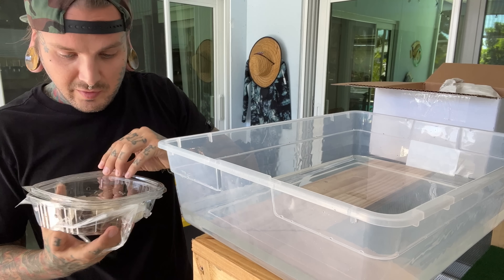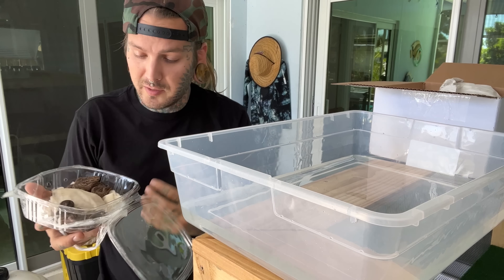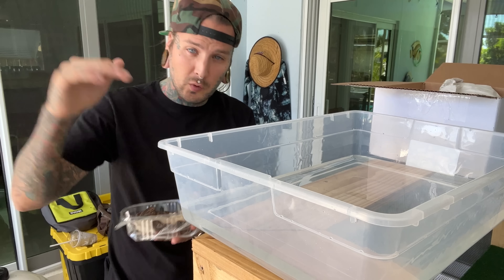There are three different species of these guys. They're also called file snakes. You can find these guys in Southeast Asia, Thailand, even Northern Australia.